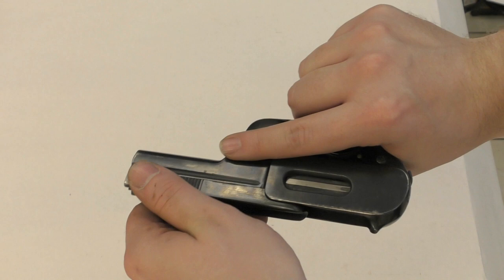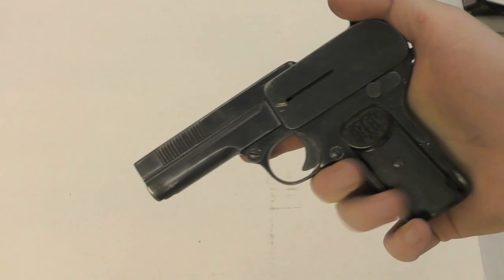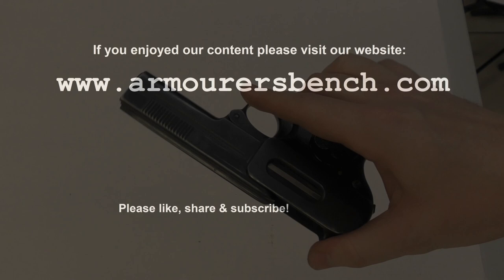I've written a more detailed blog to accompany this video. You can find that on our website, thearmorersbench.com. I hope you've enjoyed this quick look at the Dreyse 1907. If you'd like more information, I highly recommend checking out Ed Buffalow's articles on his blog, The Unblinking Eye. Our friend Athias over on CN Arsenal has also done a more detailed look at the 1907. As always, thanks for watching, and don't forget to like, share, and subscribe.